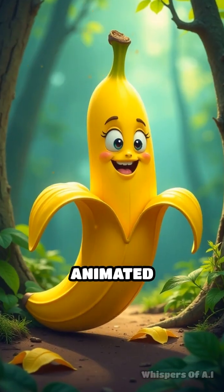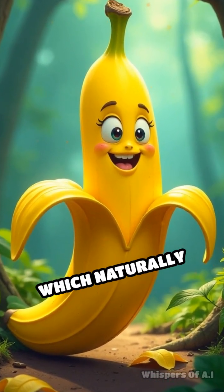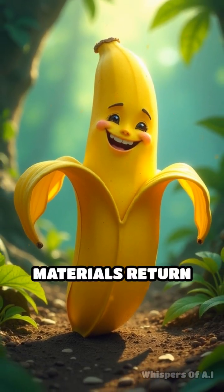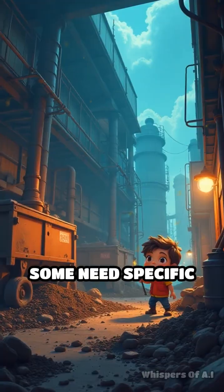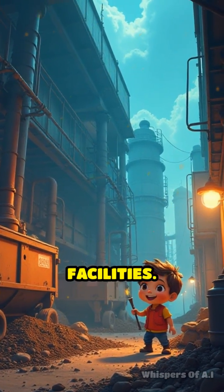Picture a friendly animated character guiding you through the process. A banana peel, which naturally decomposes, symbolizes how biodegradable materials return to the earth. But here's a fun fact: not all biodegradable materials are created equal. Some need specific conditions to break down, like industrial composting facilities.